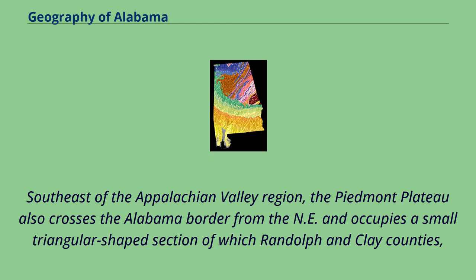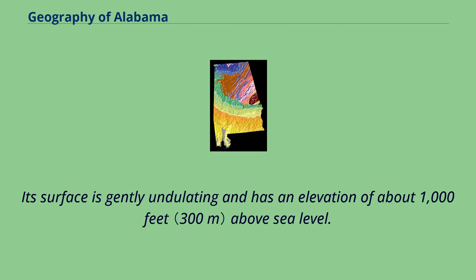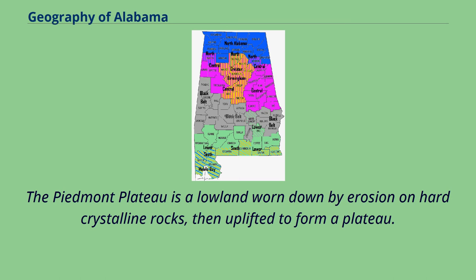Southeast of the Appalachian Valley region, the Piedmont Plateau crosses the Alabama border and occupies a small triangular-shaped section of which Randolph and Clay counties, together with the northern part of Tallapoosa and Chambers, form the principal portion. Its surface is gently undulating and has an elevation of about 1,000 feet above sea level. The Piedmont Plateau is a lowland worn down by erosion on hard crystalline rocks, then uplifted to form a plateau.